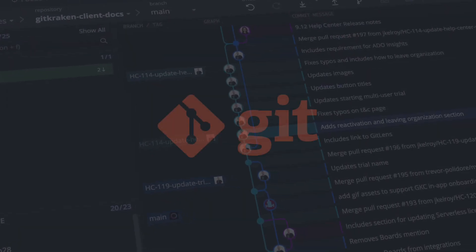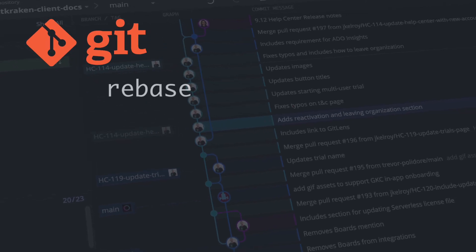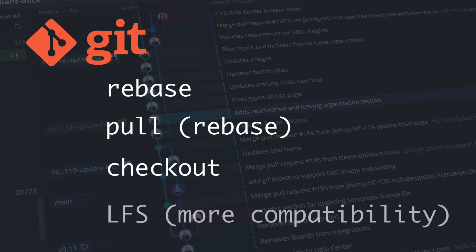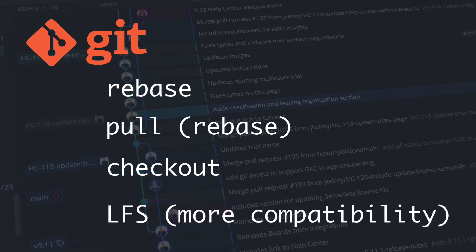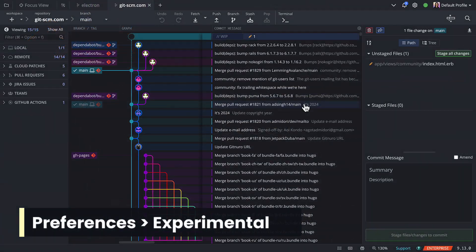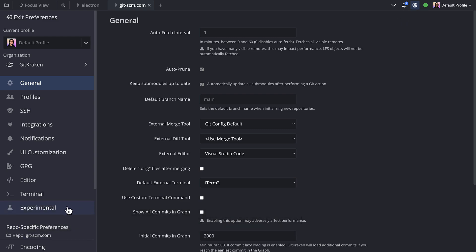One more thing: we continue to roll out more support for Git executable, such as rebase, pull rebase, checkout, and most notably, increasing compatibility with more LFS repos and actions. You may notice some speed boosts with these actions, and you can give them a try by enabling Git executable from preferences experimental.